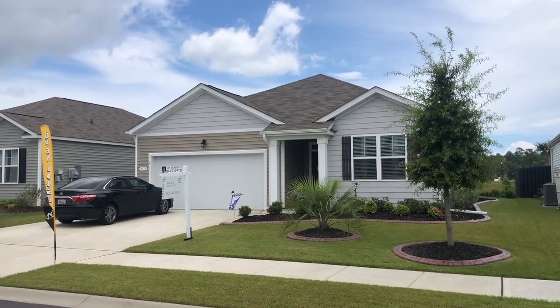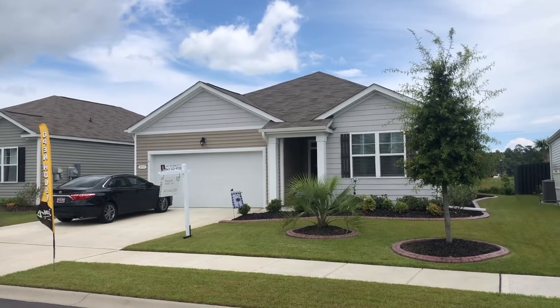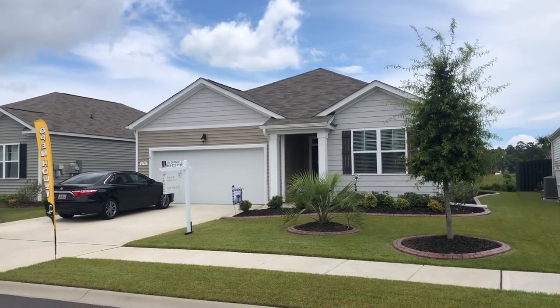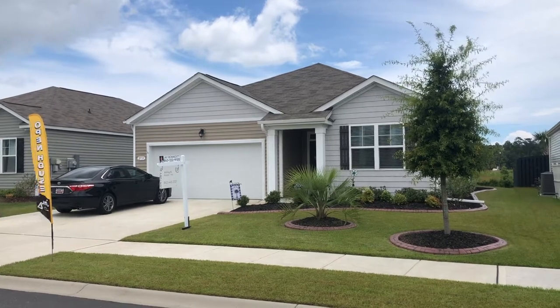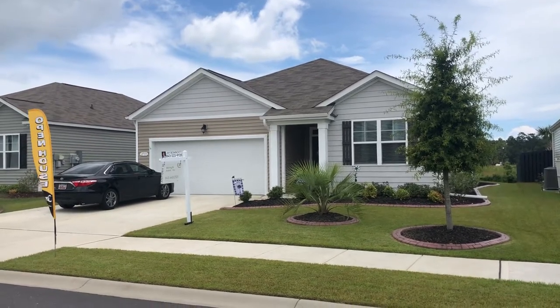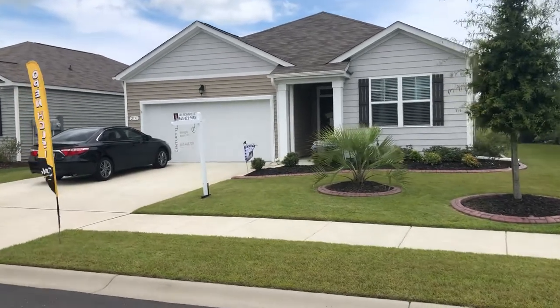Today I'm doing an open house at 2733 Eclipse Drive in the Meridian community over at Market Common. This is a great location — you can golf cart to the beach, golf cart to the shops and restaurants. It's close to medical facilities, grocery stores right down the street. Everything you want is right here.